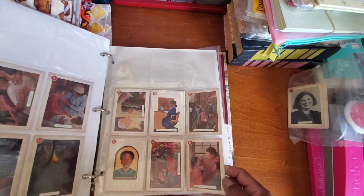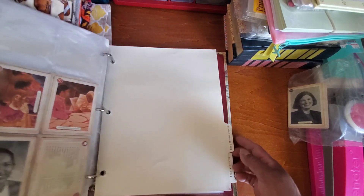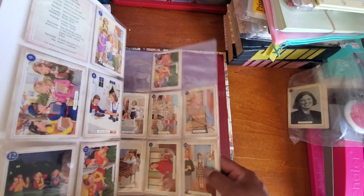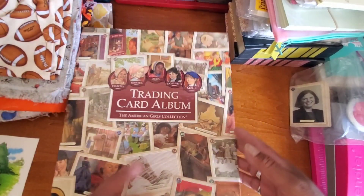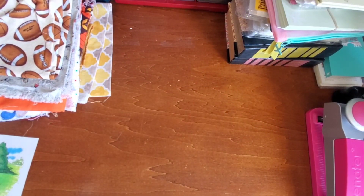I said I was not going to go through the whole thing, and here I am flipping through the whole thing. But anyway, you get the idea. Hopefully somebody will be interested in this. If not, I'll probably just end up making little journaling cards out of the trading cards. I thought that was a cool find, so I couldn't leave it behind.